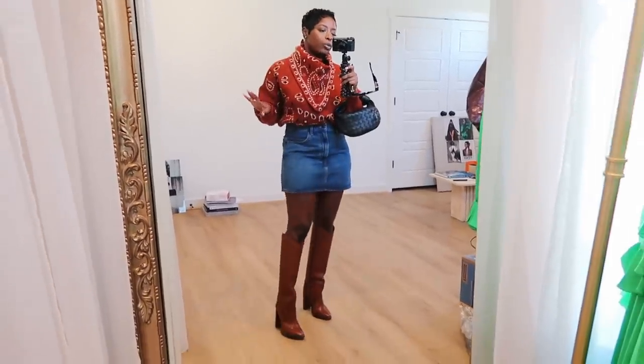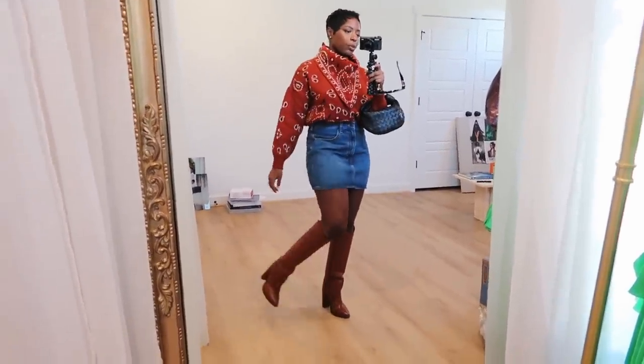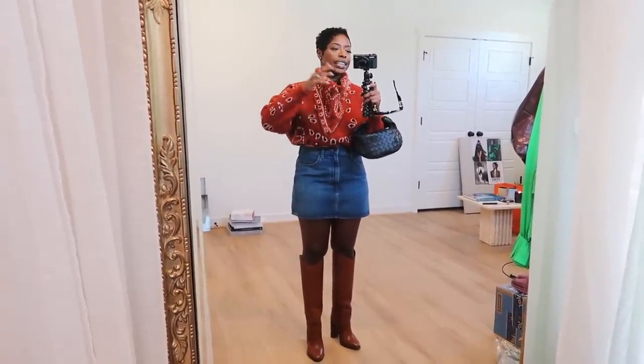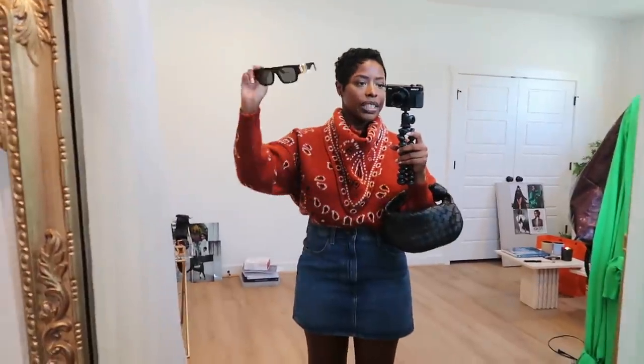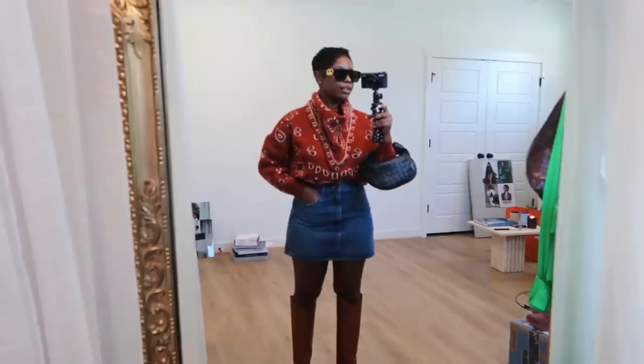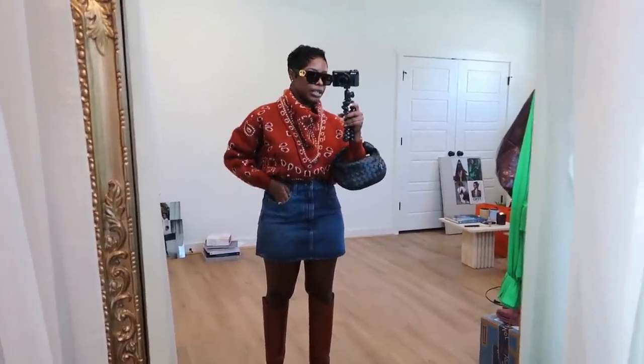I love this denim color — it pairs perfectly with cognac and caramel tones. I'm wearing my YSL boots. This sweater is from Mango — super cute, it comes with a little separate piece you can take on or off, like a little handkerchief vibe. I also have a bag and LV sunnies that I got in Atlanta. Here's the full look — I love it!